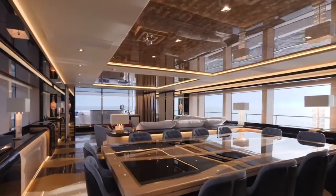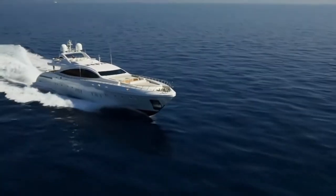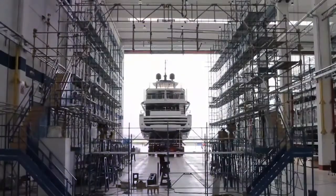Mangusta is internationally known for exceptional style, innovation, and performance, and those characteristics continue to shine in their new model — a transcendent offering which provides efficiency and comfort in a new and different range of speed.